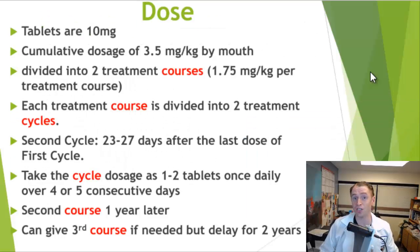Cladribine has a very unique dosing regimen different from any other MS drug, and it's dosed based on weight. The tablets are 10 mg, and a cumulative dosage of 3.5 mg per kg is given. However, this is divided into two courses of 1.75 mg per kg each, and then each course is divided into two cycles. The first cycle is given, and then the second cycle is given about a month later — 23 to 27 days later — and you take the cycle dosage as one to two tablets once daily over four to five consecutive days.